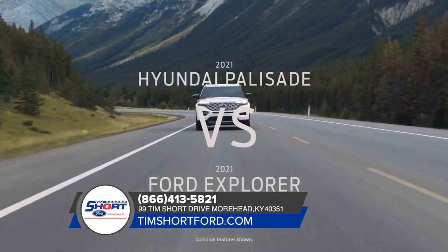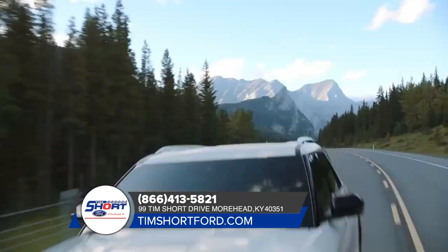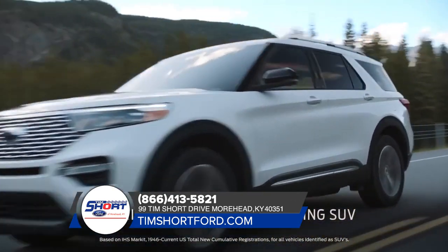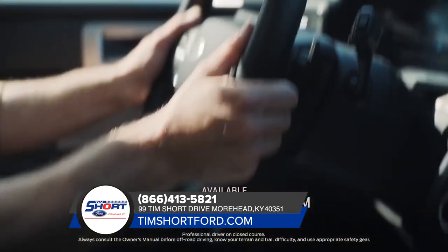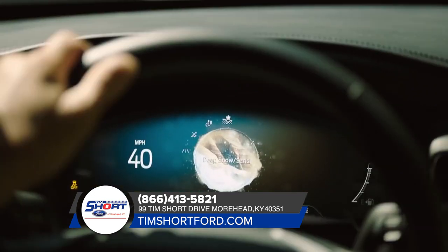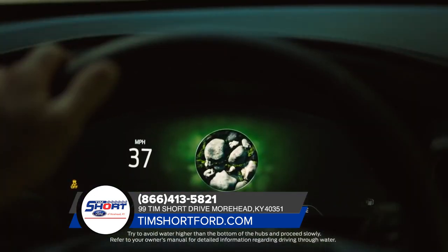Shopping for a Hyundai Palisade? Compare it with the Ford Explorer, America's all-time best-selling SUV. It has intelligent four-wheel drive with a terrain management system — that's seven modes to help handle virtually any kind of terrain.